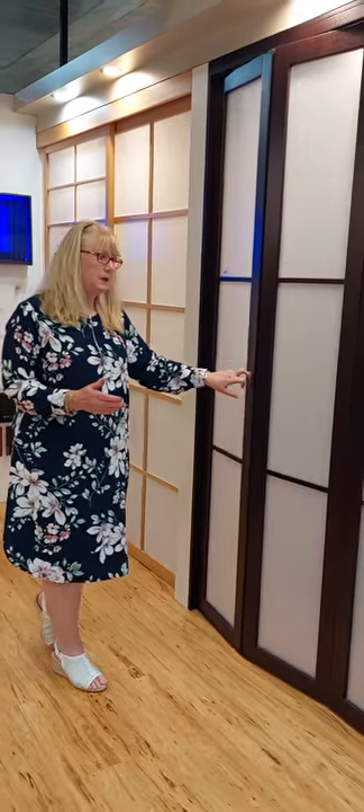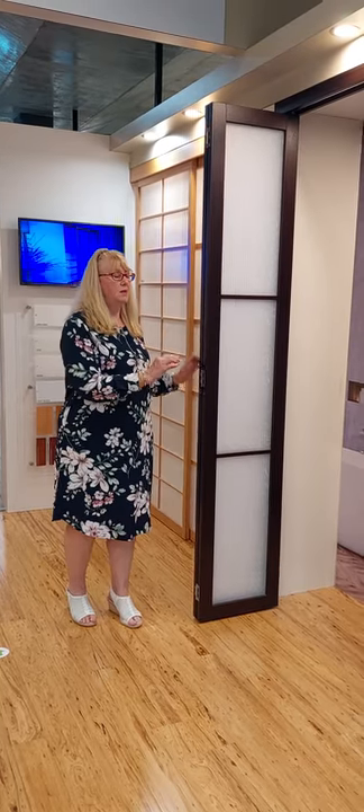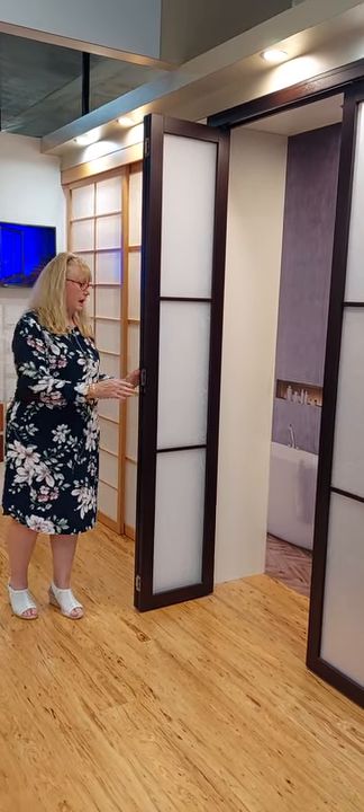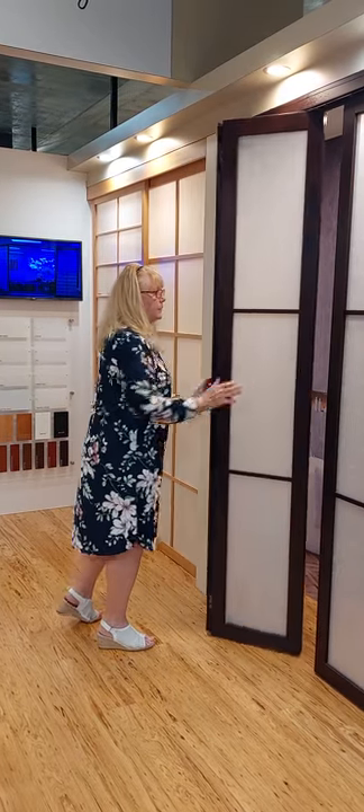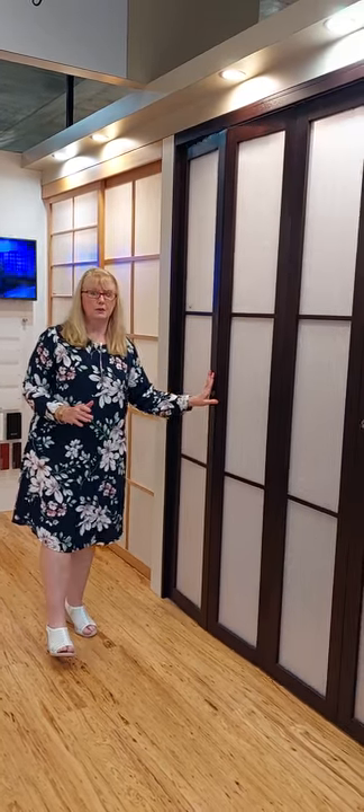What's popular at the moment is bifolding. You can have them bifolding back either side, or you can have them all stacking one way. It's a great use of space if you don't have anywhere for them to slide to, so they work within the opening.